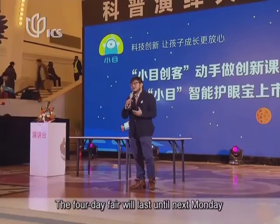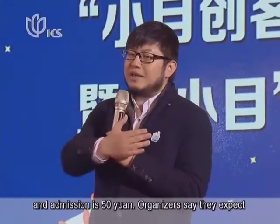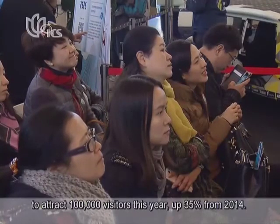The expo is designed to introduce these products to the Chinese market. The four-day fair will last until next Monday, and admission is 50 yuan. Organizers say they expect to attract 100,000 visitors this year, up 35 percent from 2014.